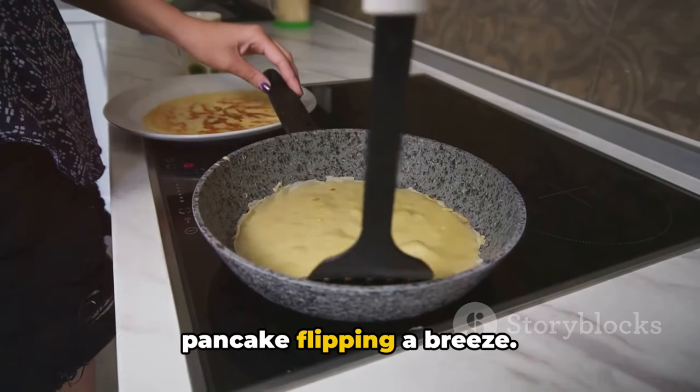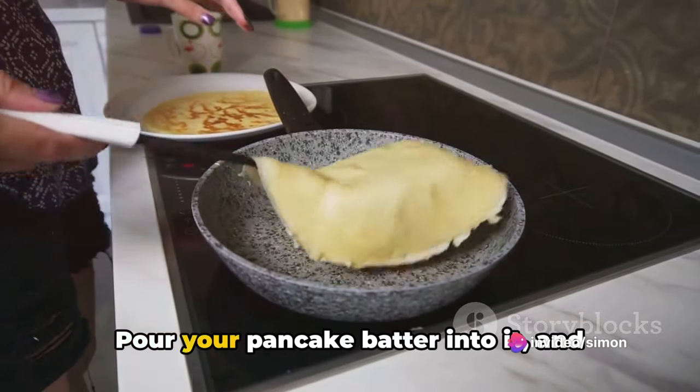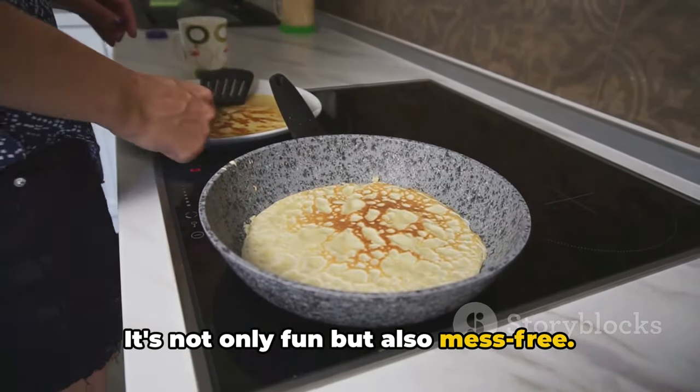Next up, let's make pancake flipping a breeze. An empty ketchup bottle can be your new best friend. Pour your pancake batter into it and voila — you have an easy pancake mix dispenser. It's not only fun but also mess-free.